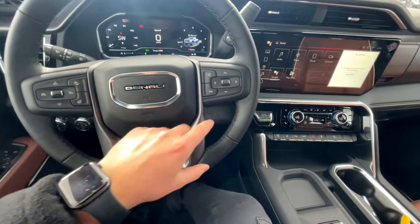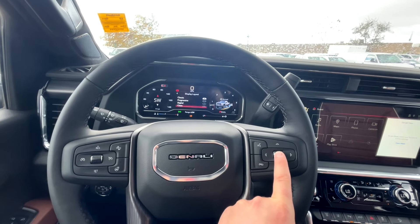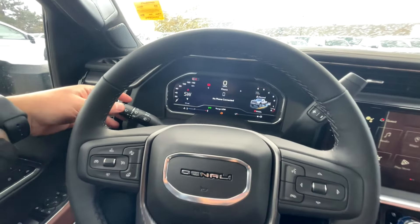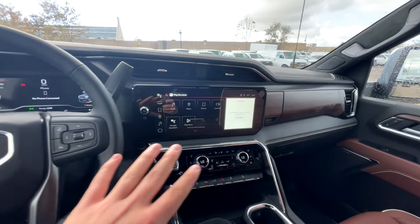Inside the GMC Sierra Denali Ultimate, starting with the steering wheel — it feels nice to the touch with a brushed aluminum look, heated steering wheel, cruise control, and controls for the infotainment. You can change the dash display layout; I like the classic for simplicity, but the progressive layout is also available. On the left stalk is your wiper control, shifter on the right, and over here is the heads-up display which you can customize.